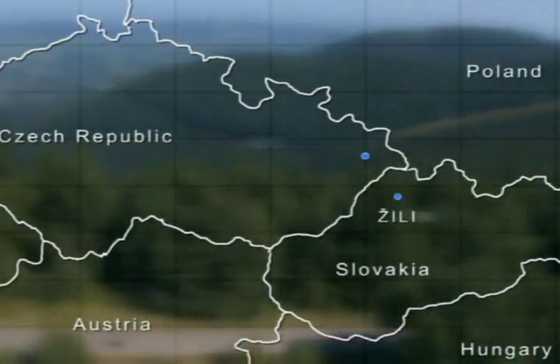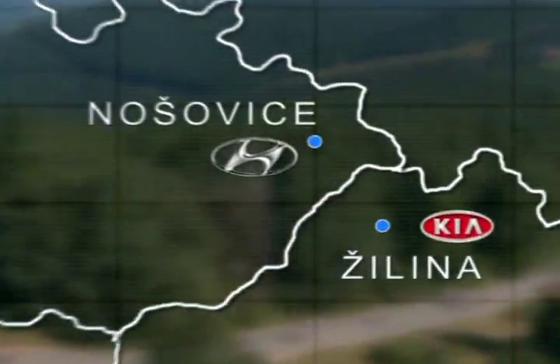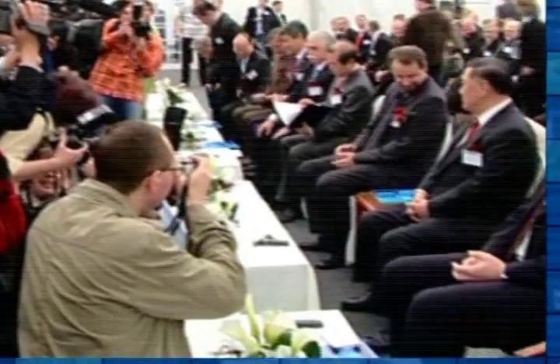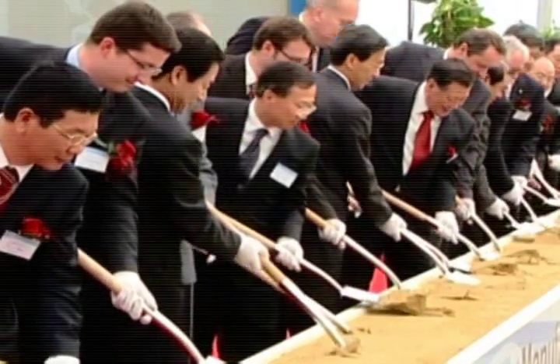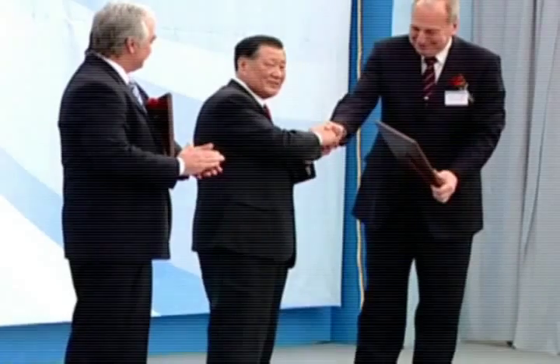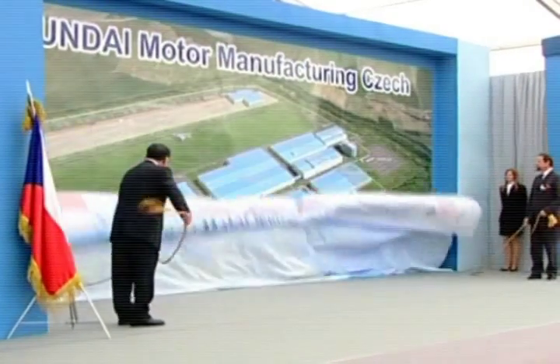Kia Motors Slovakia, a sister plant in Zilina, is close by. The Czech government signs an investment agreement with the Hyundai Motor Company. In July 2006, the company Hyundai Motor Manufacturing Czech is established.